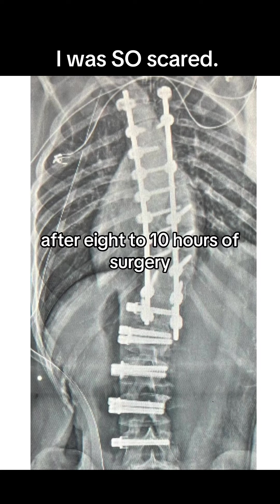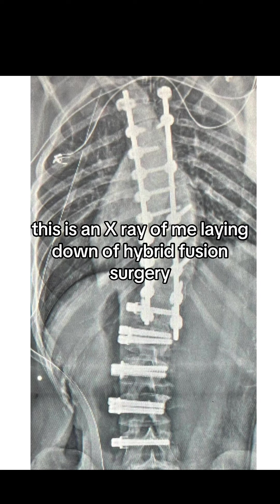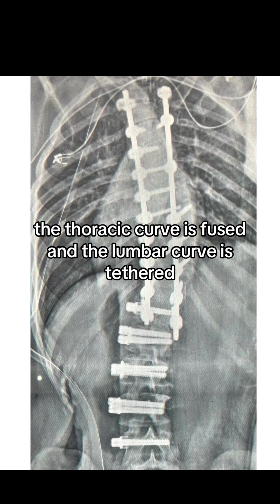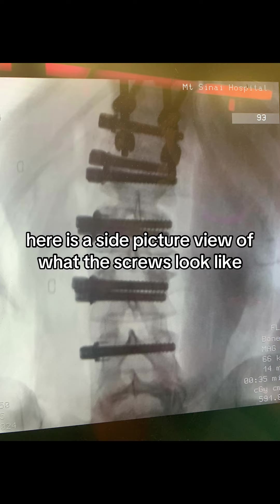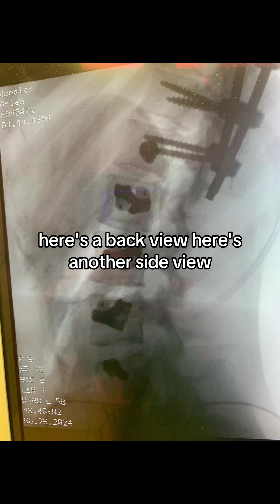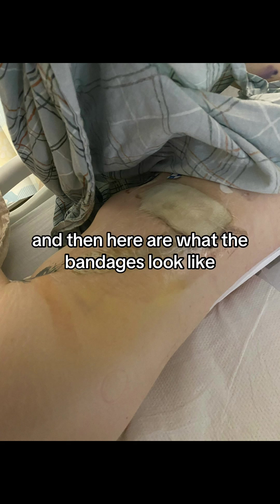After eight to ten hours of surgery, this is what it looks like. This is an x-ray of me laying down of hybrid fusion surgery. The thoracic curve is fused and the lumbar curve is tethered. Here's a side picture view of what the screws look like, here's a back view, here's another side view, and here are what the bandages look like.